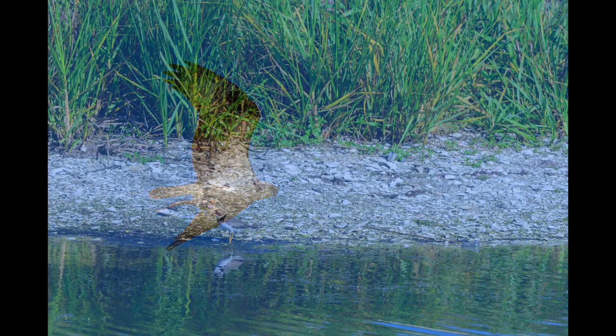Now we'll see a semi-palmated plover. Feeds on mudflats and beaches, and really likes to eat worms a lot.